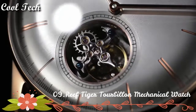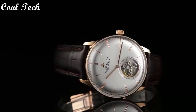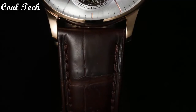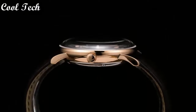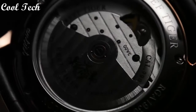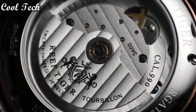Top 9. Case: polished stainless steel. Crystal: anti-scratch resistance sapphire. Bracelet: genuine leather strap with deployment clasp. Movement: automatic. Water resistance depth: 50 meters.